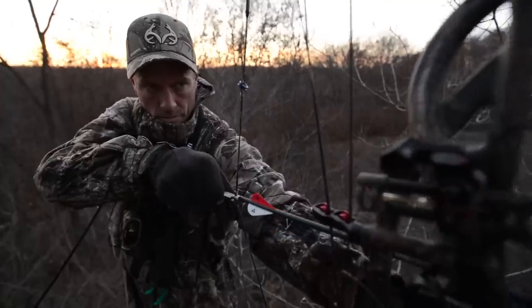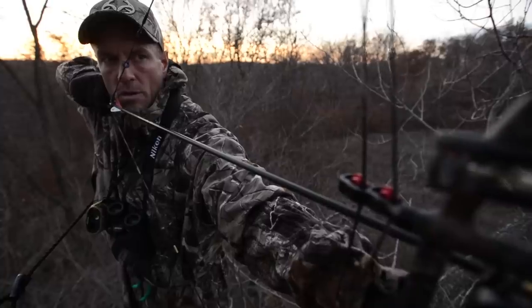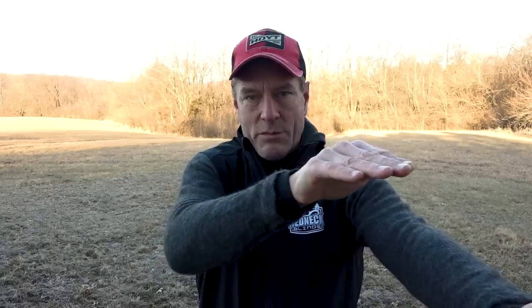I finally gave up on ranging him. He ran out again and stopped broadside at roughly 45 yards. I thought I could make the shot, so I drew back, held my pin on him, and took it. I could see the arrow just streaking right for him, dropping in on his vitals, and I heard it hit. He tore off and I was so excited — I thought I got this deer, even after everything had kind of fallen apart.